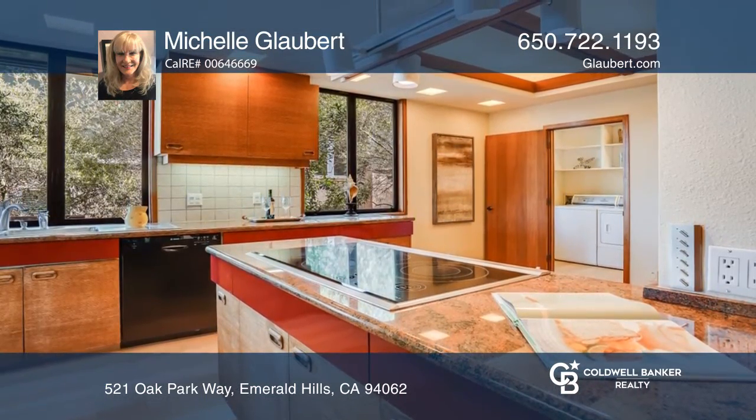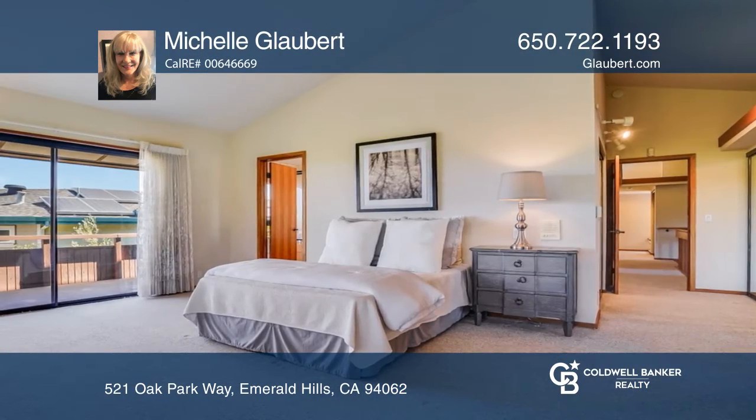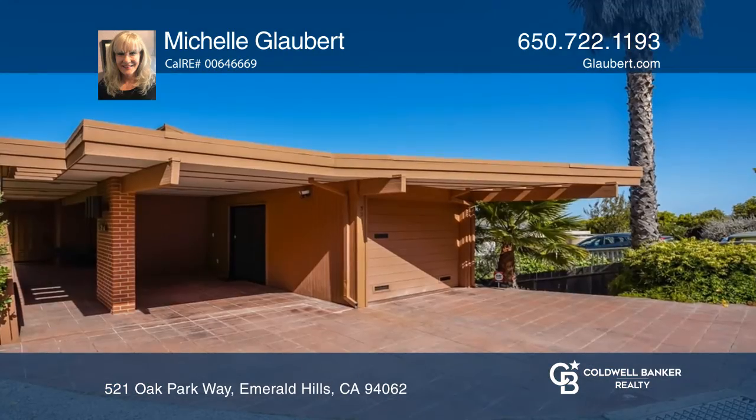You can see the massive and sturdy construction in the solid concrete piers, concrete retaining structures, and the large beams under the home. This is truly an oasis in the heart of Silicon Valley, just moments from Highway 280 and SFO.